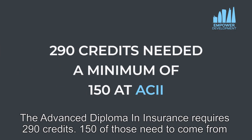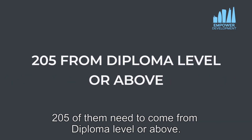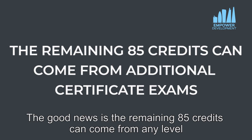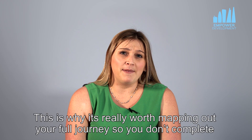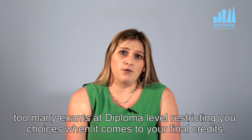The advanced diploma in insurance requires 290 credits. 150 of those need to come from advanced diploma level, which is effectively 5 coursework modules. 205 of them need to come from diploma level or above, so that can be made up from further coursework modules at advanced diploma or diploma level exams. The remaining 85 credits can come from any level, so can be made up from certificate exams. This is why it's really worth mapping out your full journey so you don't complete too many exams at diploma level, restricting your choices when it comes to your final credits.